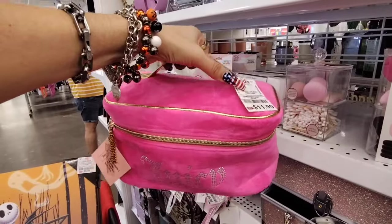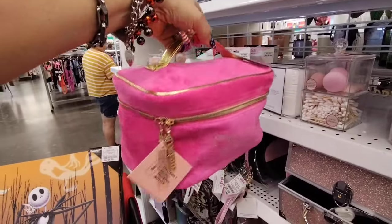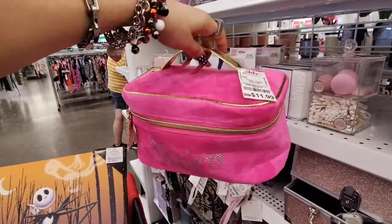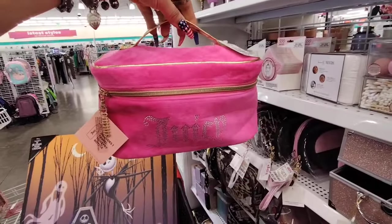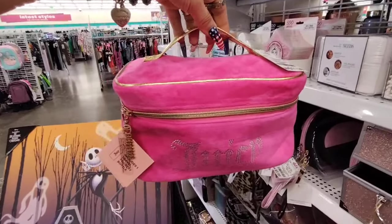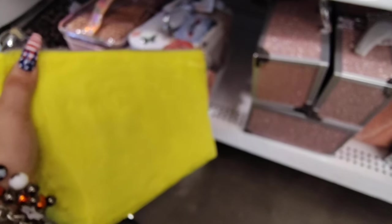Juicy Couture makeup bags — the train case, the metallic gold, you have the Juicy Charms, $11.99. That is fun and super stinking cute. Neon yellow Juicy Couture — $9.99.